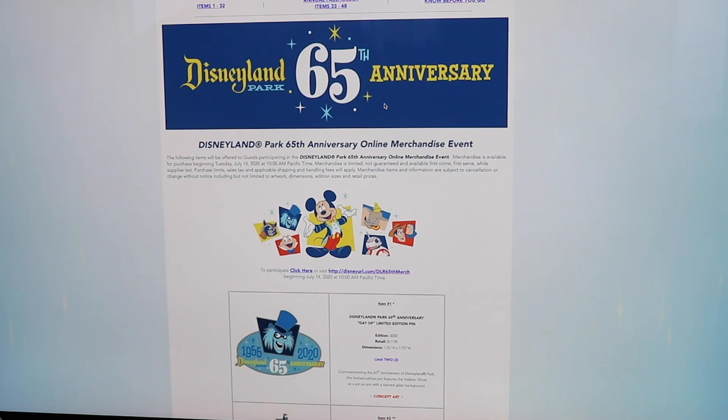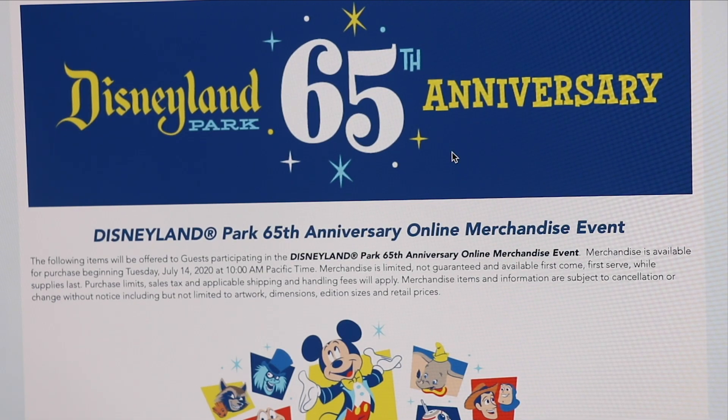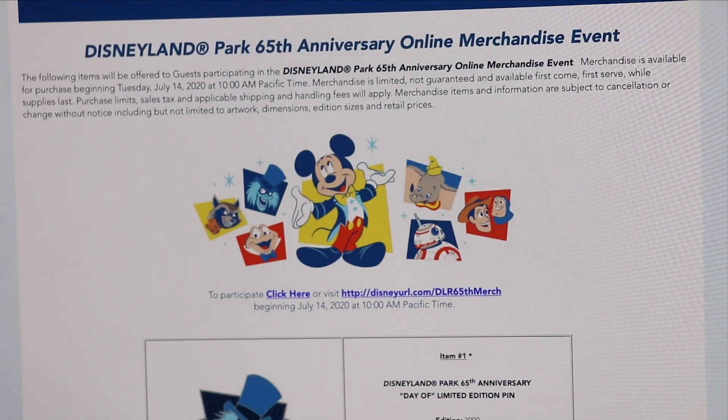Once you click that link, it will load you to the Disney Parks page. These items are not being released on the actual Shop Disney website — they are being purchased here through the Disney Parks page. At the top of the page you'll see the Disneyland 65th anniversary icon with a statement: merchandise is available for purchase beginning Tuesday, July 14th, 2020 at 10 a.m. Pacific time.